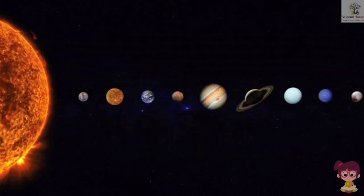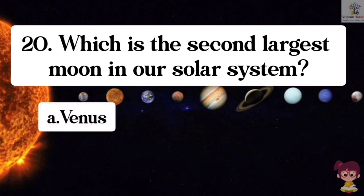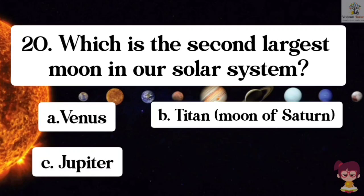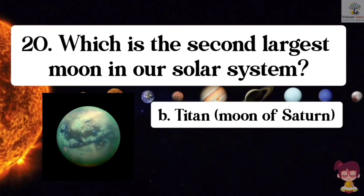Question number 20. Which is the second largest moon in our solar system? Options: A. Venus, B. Titan, moon of Saturn, C. Jupiter, D. None of these. The correct answer is B. Titan, moon of Saturn. Titan is the second largest moon in our solar system.